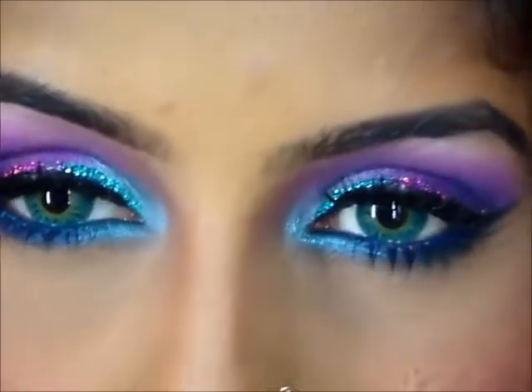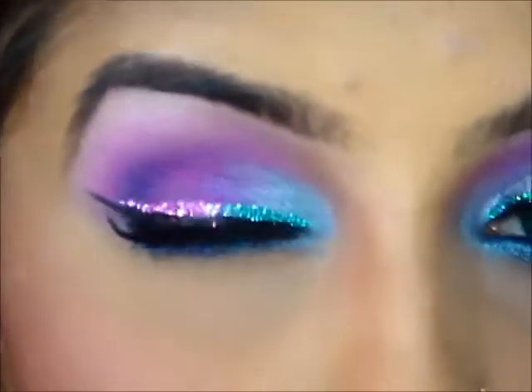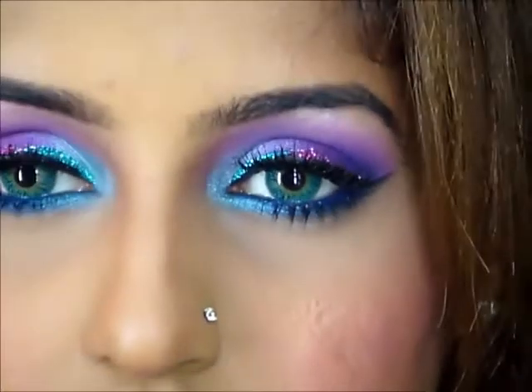There you go, that's the completed look — let me zoom in to show you the eyes. Lots of glitter! The colors are really really nice. If you're going for a wedding or any festive occasion — Diwali is around the corner — it's going to be really nice if you're wearing Indian clothes and all the jewelry. It's really going to complement this look, so I hope you guys try it out. I'll see you in my next video — take care, bye bye!